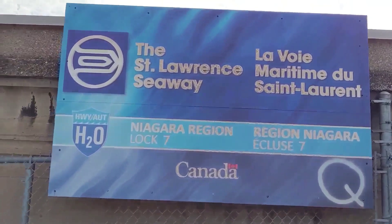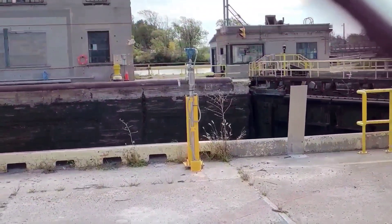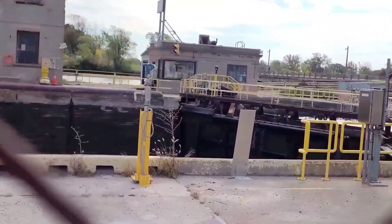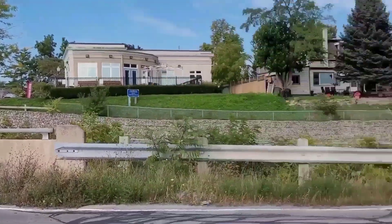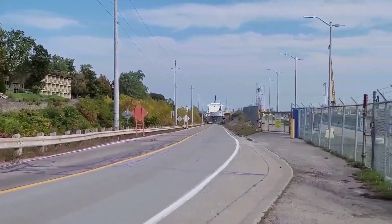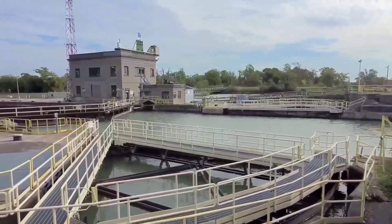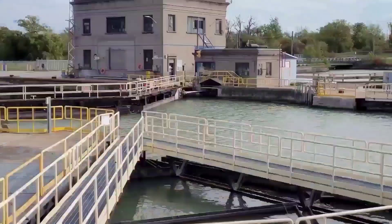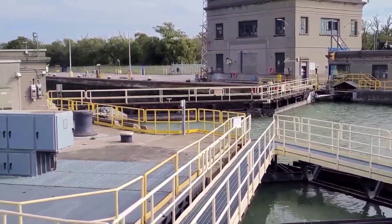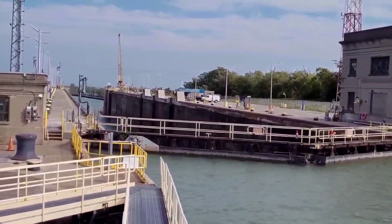The Niagara Falls area has to have a series of seven locks to get to the height of Niagara Falls. Lock number seven that we show in this video is part of that. The Great Lakes is one of our major shipping routes in Canada to get goods from Thunder Bay in Ontario, Duluth in Minnesota, U.S., all the way out to the Atlantic Ocean in the Maritimes. So from there, it can go to any country in the world.